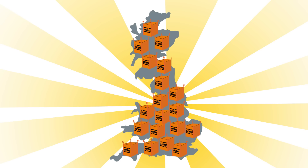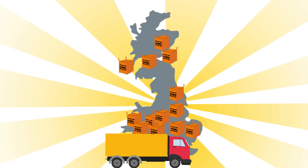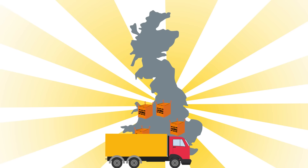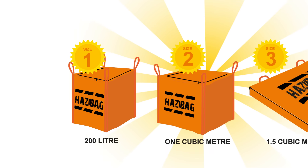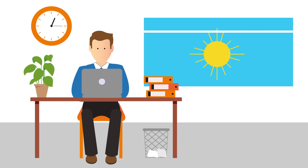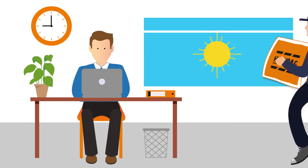As a UN-approved container, Hazy Bags can also be collected by your existing licensed waste carrier. There's no minimum order, and we have three sizes to suit your needs. We can deliver to you next day — give us a call today and start using Hazy Bags tomorrow.